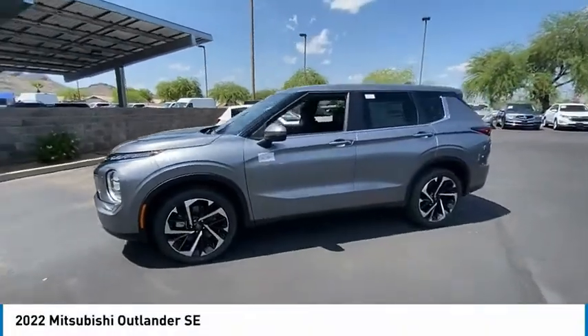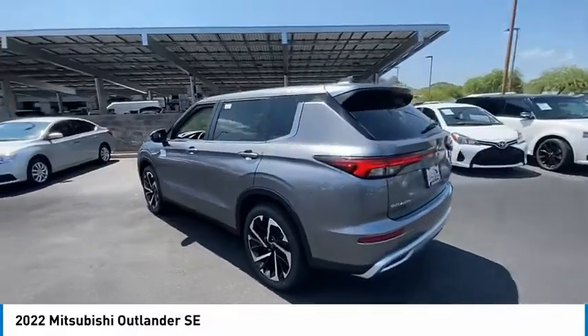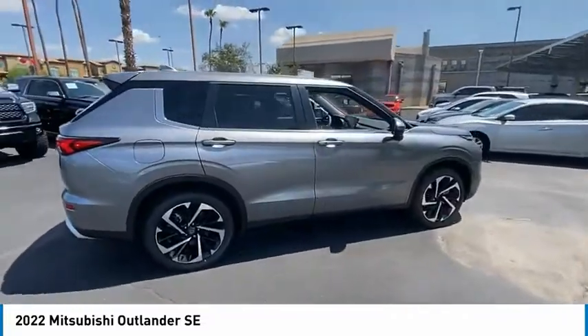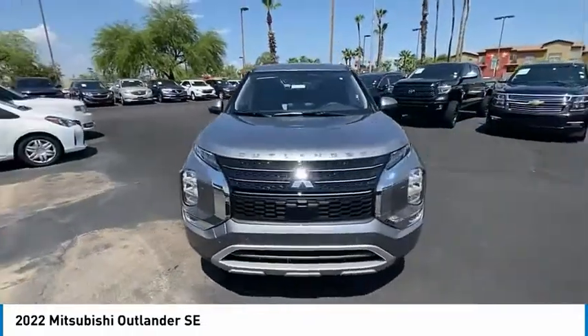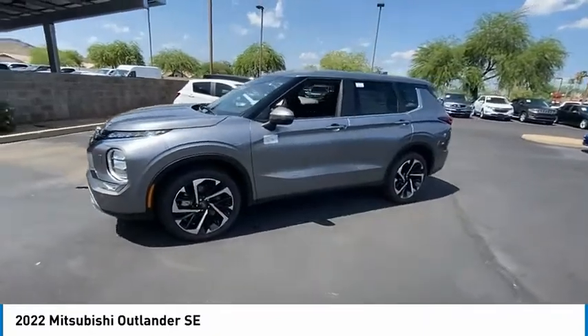You are going to love the 2022 Outlander. A versatile crossover with power to spare, Outlander boasts an upgraded level of interior comfort and advanced technological features to give you control over every element of your drive. With super all-wheel control and a 5-star frontal and side impact crash test rating, peace of mind comes standard.